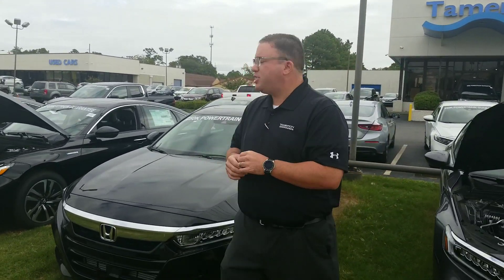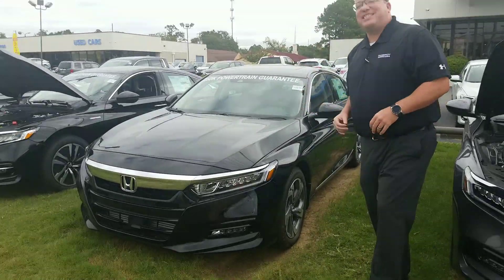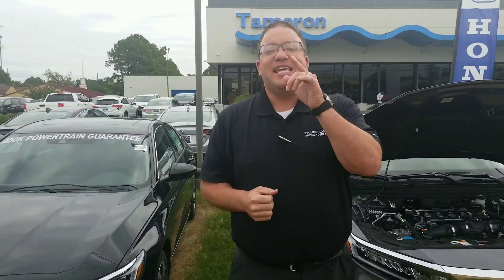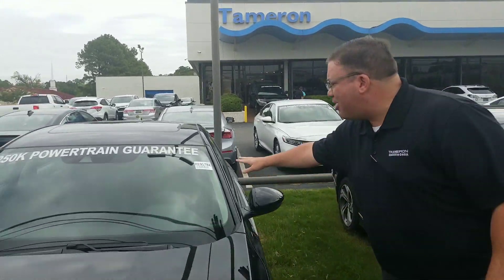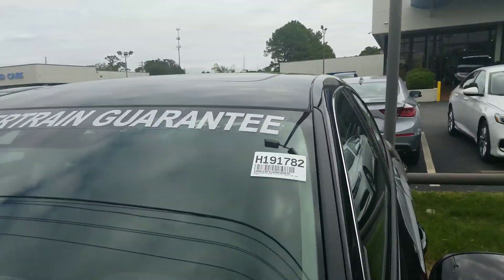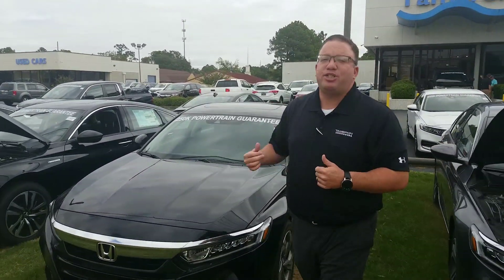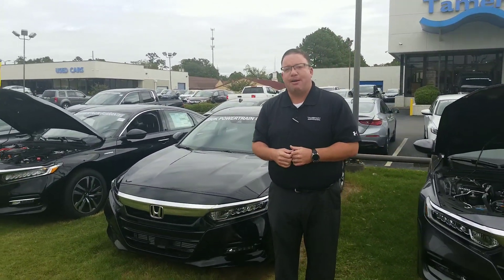Hey, good morning, Kenneth. Brandon Crawley here at Tamron Honda, and thank you so much for inquiring about the great-looking 2019 Honda Accord. This is the black-on-black EXL, the exact one that you've heard about, stock number 191782. I wanted to shoot you a quick video to show you a little bit about what you get from the Honda, and specifically what you get here at Tamron Honda.